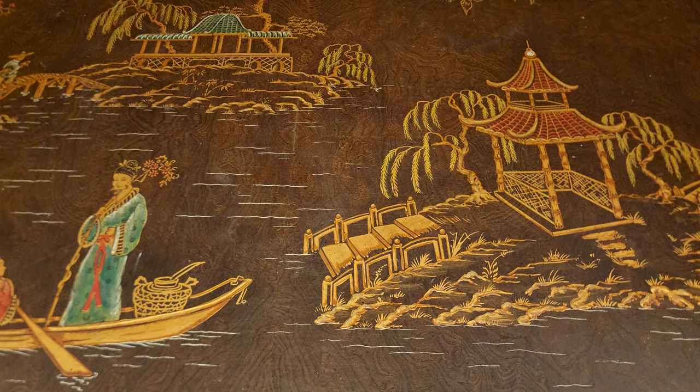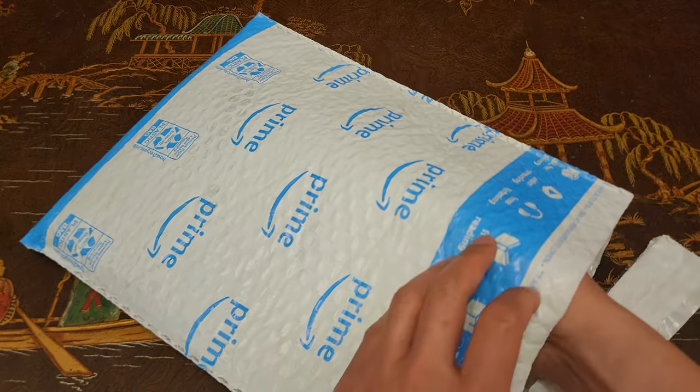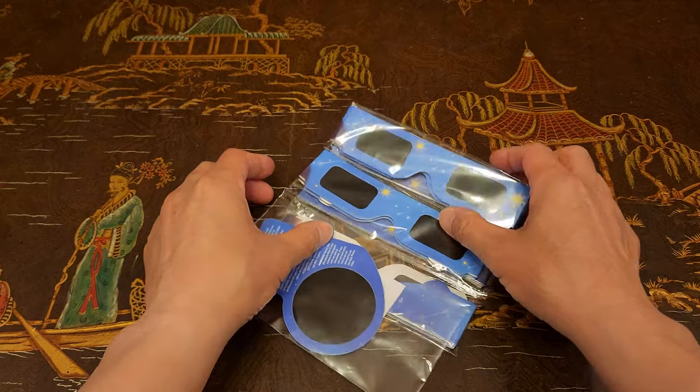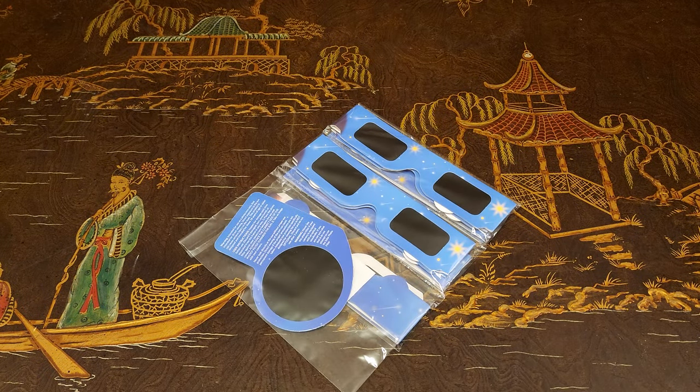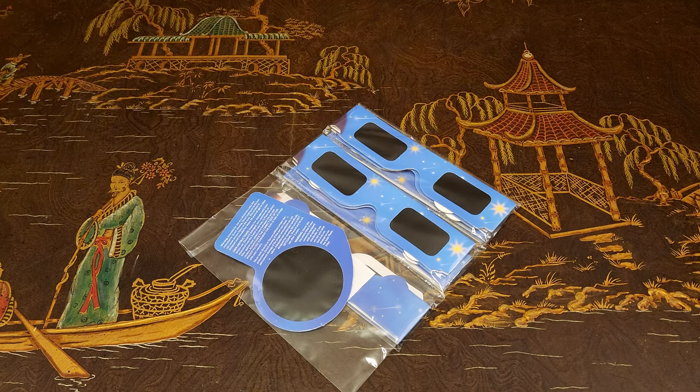How many of you guys are super excited for the 2024 solar eclipse? Fortunately I have my solar eclipse glasses just in time. How many of you were there for the August 21st, 2017 solar eclipse? I was there — it was exciting. So tomorrow is the solar eclipse, April 8th, 2024, and Missouri happens to be directly in the path. Even though we're not in the exact city location, we will see probably about 99% of totality, which was good enough for me.